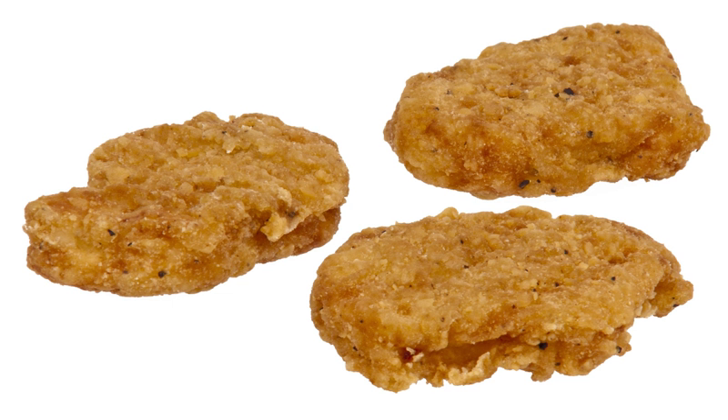BK Chicken Nuggets are a fried chicken product sold by the international fast food restaurant chain Burger King. It is one of their snack-oriented products designed for convenience of consumption.